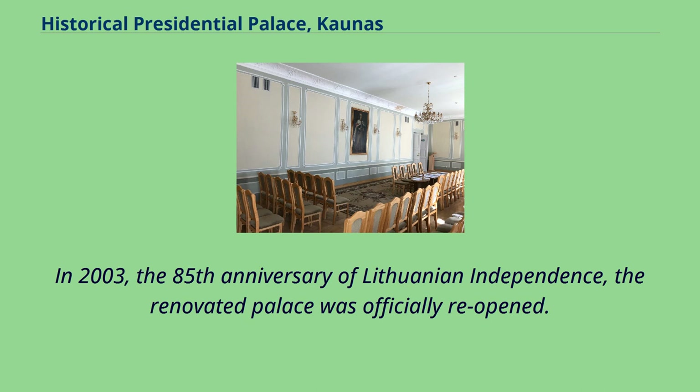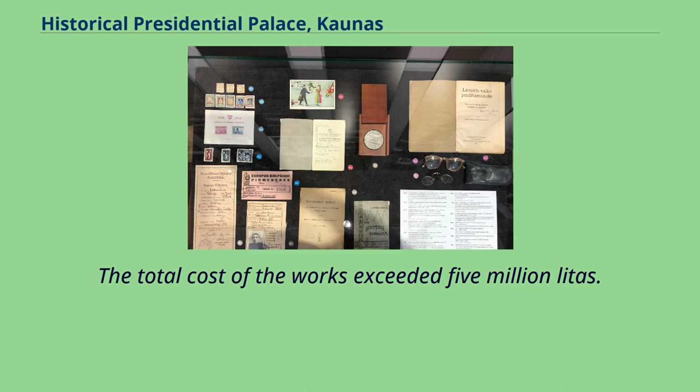In 2003, marking the 85th anniversary of Lithuanian independence, the renovated palace was officially reopened. The total cost of the works exceeded 5 million litas.